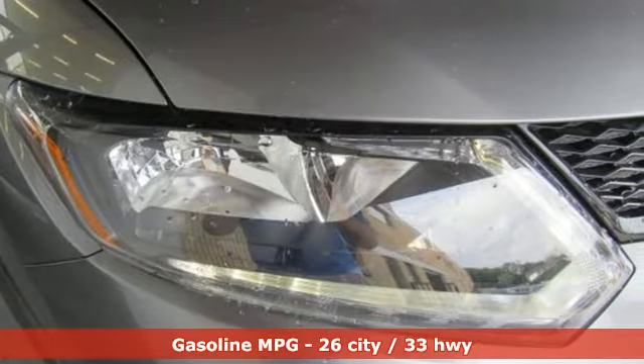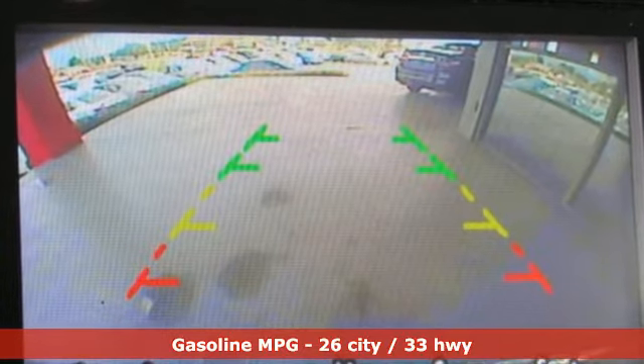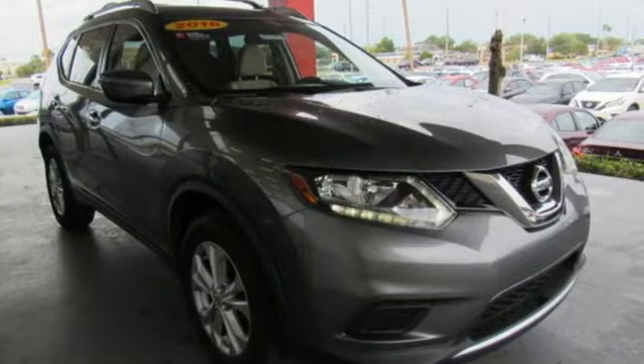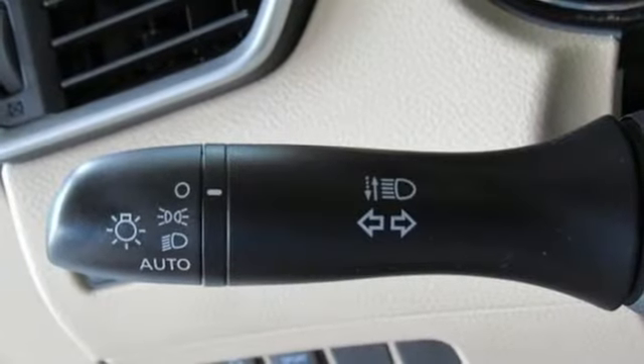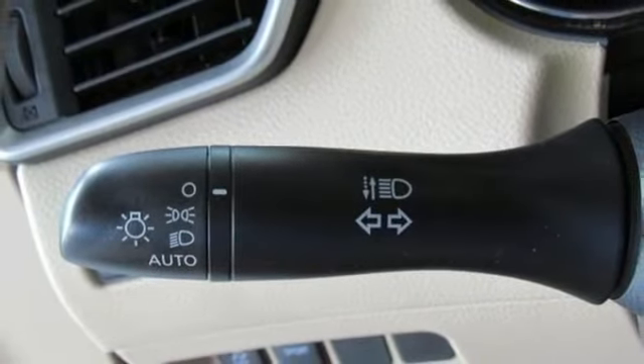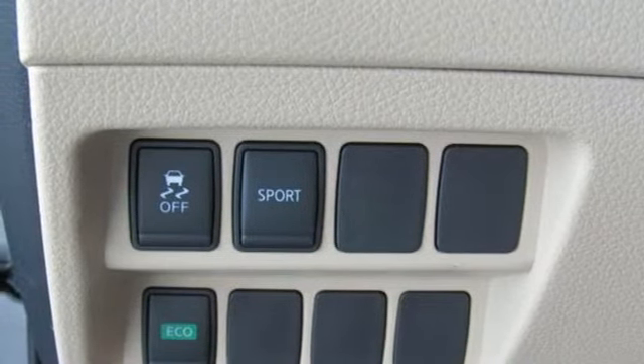External memory control, smartphone wireless charging, dual zone climate control, three 12 volt power outlets, manual telescoping steering column, inline four-cylinder engine, aluminum wheels, gas pressurized shocks, and doors and push-button start proximity key.